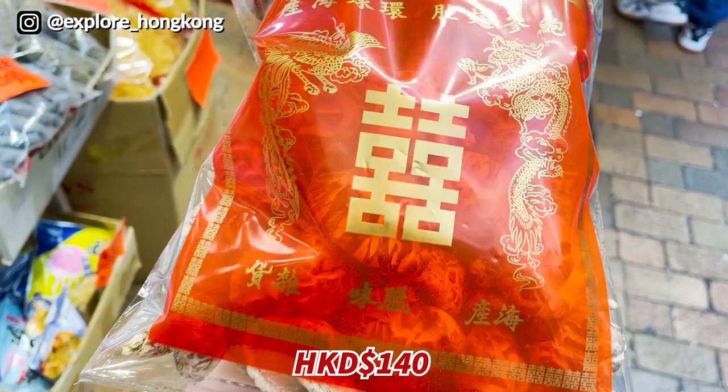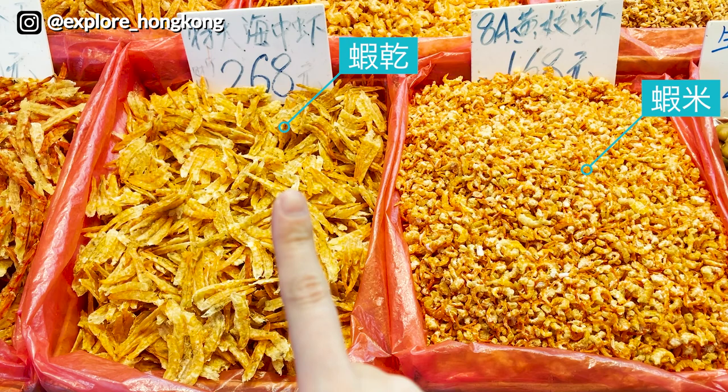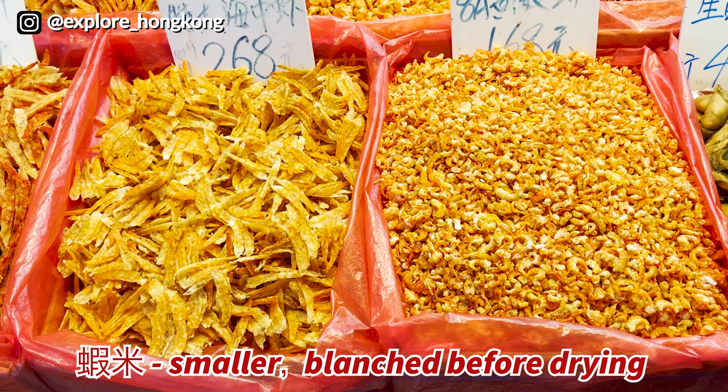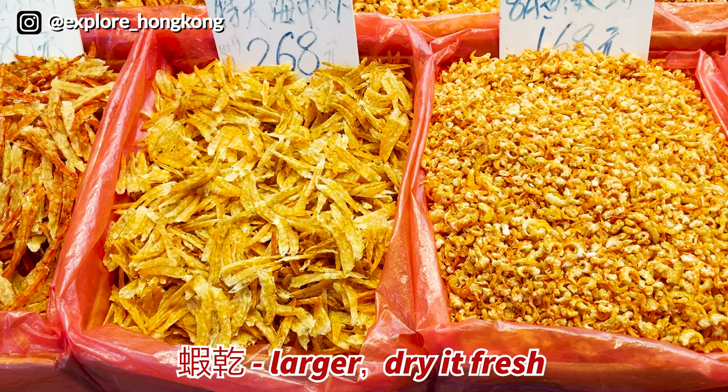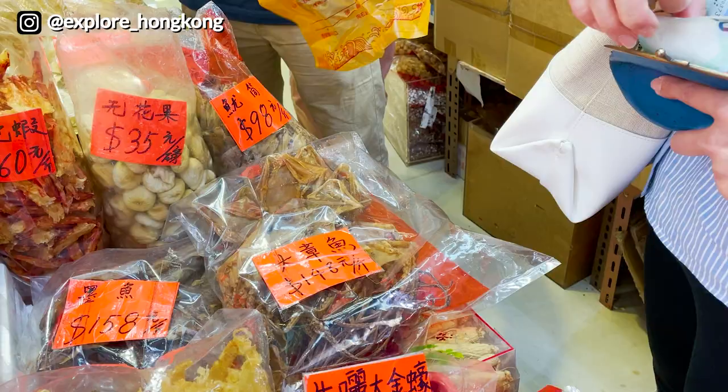Mushrooms from Japan — you can see the package is red because it's Lunar New Year with the 'double happiness' character in the middle. One question: what are the differences between dried shrimp? One type is launched first and then dried; the other is dried directly under the sun. This pack is $75, and we'll use the dry octopus to make soup.